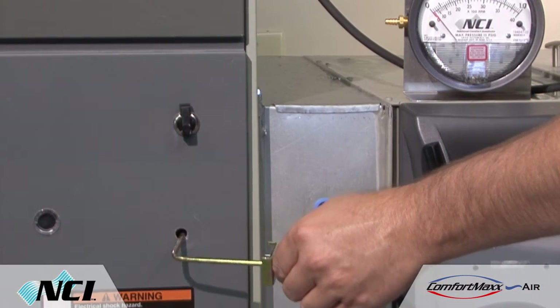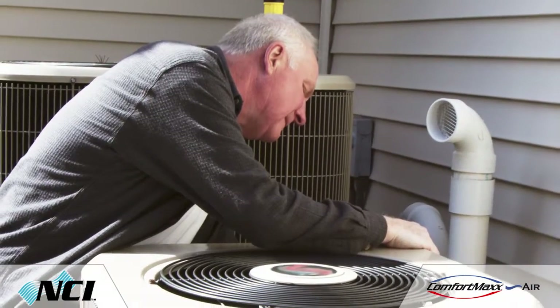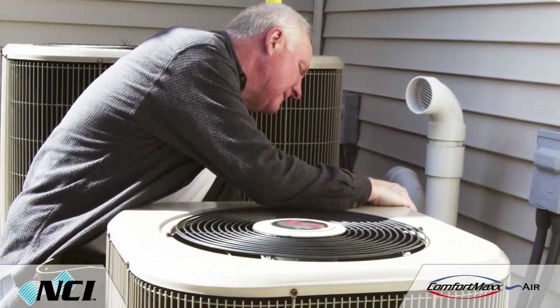Are you having trouble integrating airflow testing in your business? Do your customers' eyes glaze over when you try to explain what their system's readings mean to them? Have you given up and gone back to selling boxes without testing?